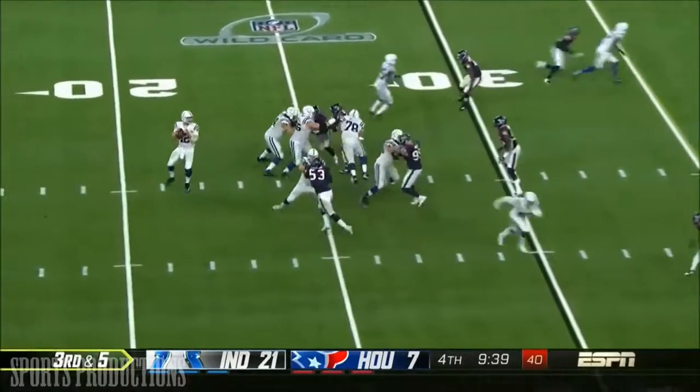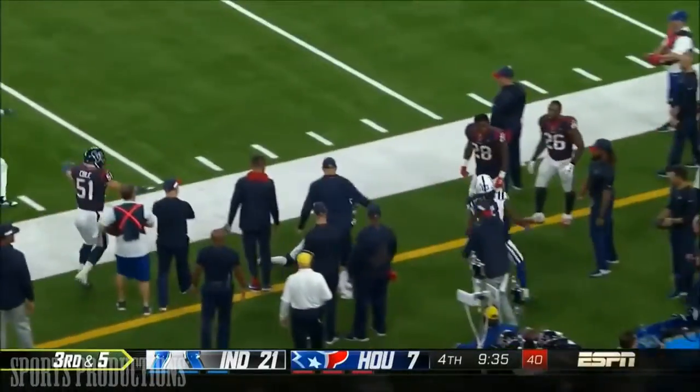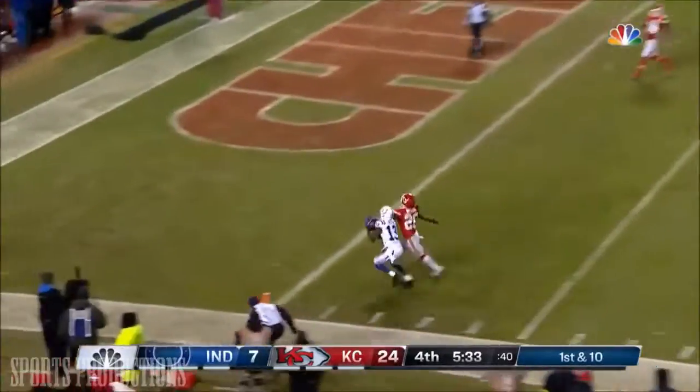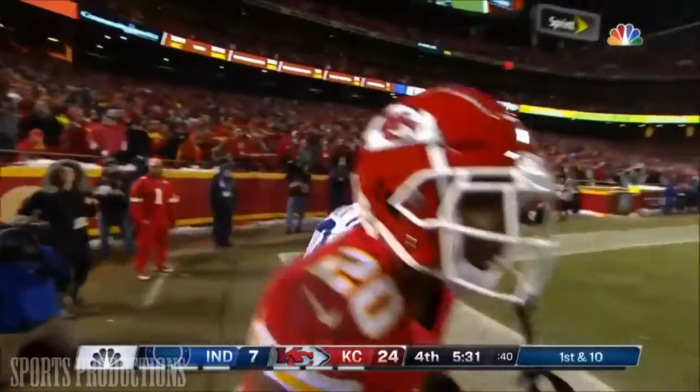Third down and five. Luck with time and he goes to T.Y. Hilton. Luck going deep for Hilton and he is able to make the catch for the touchdown.